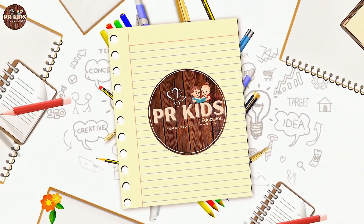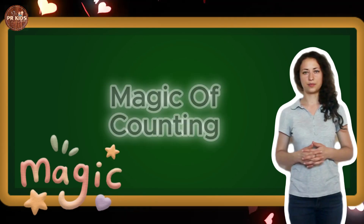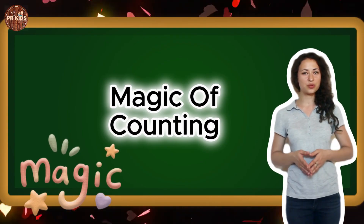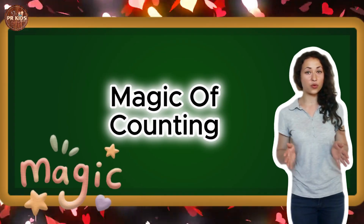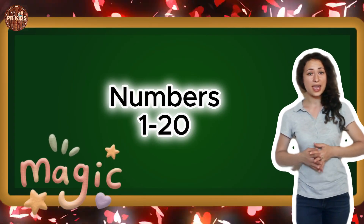Welcome to PR Kids Education. Hello kids. In today's video we are going to learn about the magic of counting. Numbers 1 to 20.